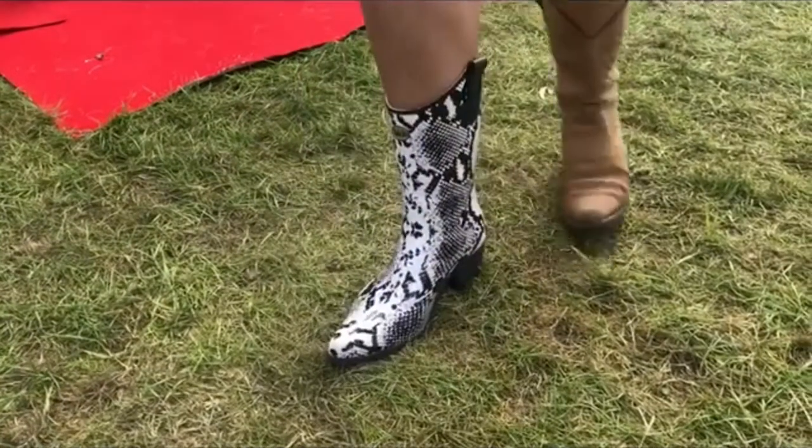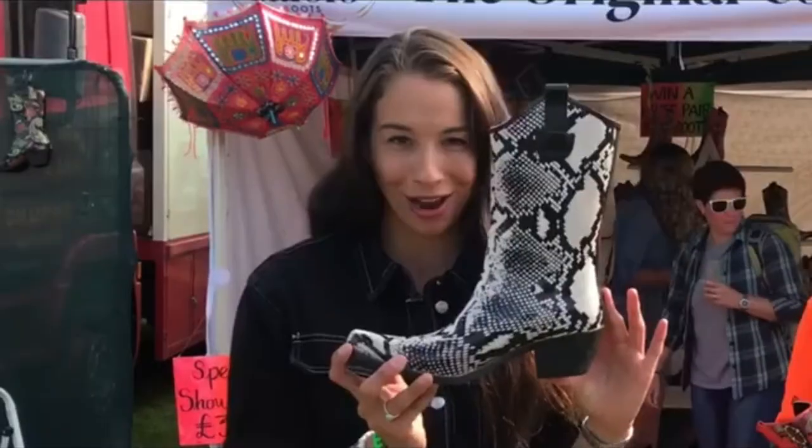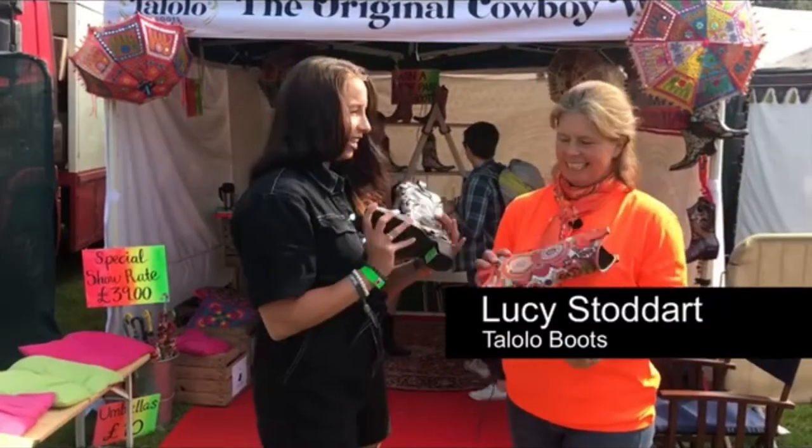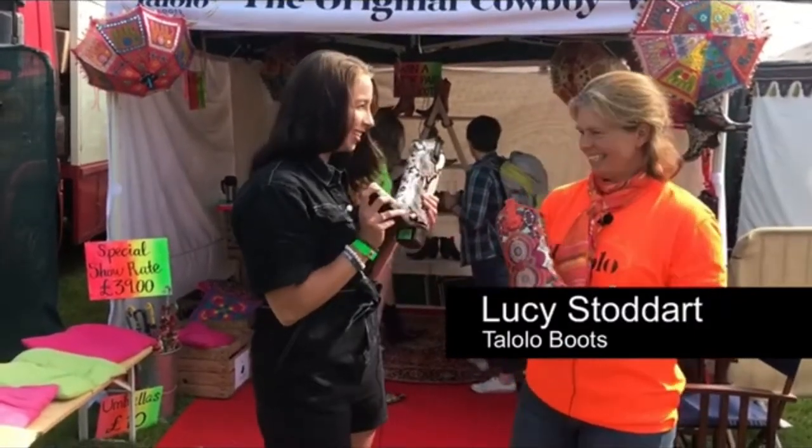I want to show you something really exciting that I've just discovered here at the Long Road Festival — Tololo waterproof wellies that look like cowgirl boots. I'm joined here by Lucy from Tololo. Lucy, this is very exciting, I've never seen anything like this — tell us about them.